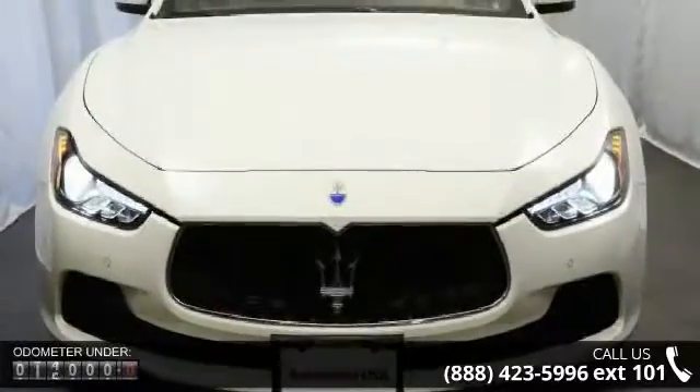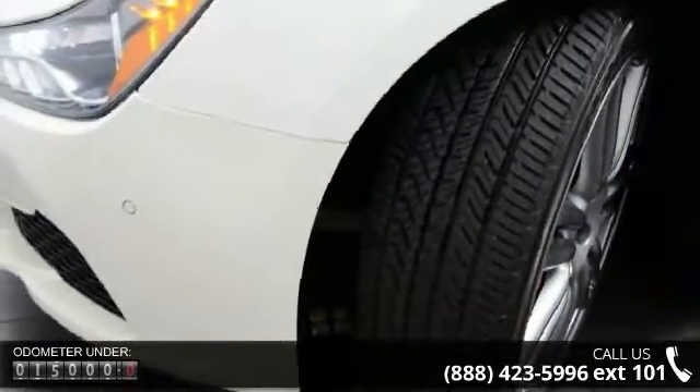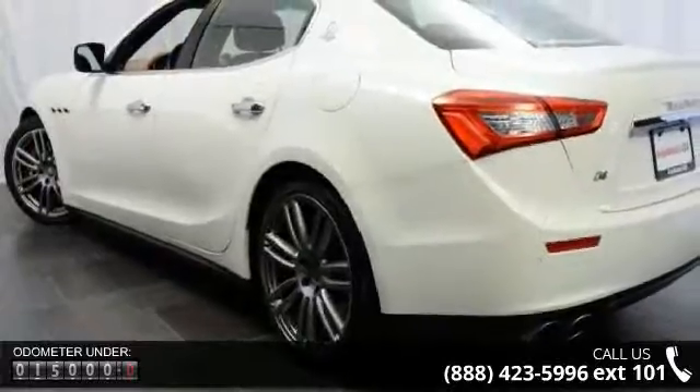Enjoy these notable features: turbocharged, all-wheel drive, power steering, ABS, four-wheel disc brakes, brake assist, aluminum wheels, and rear defrost.